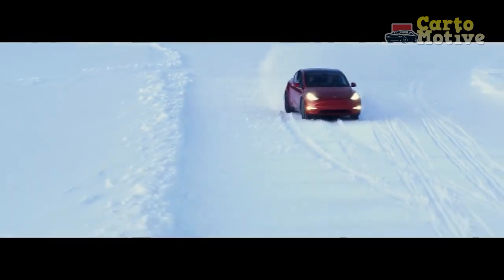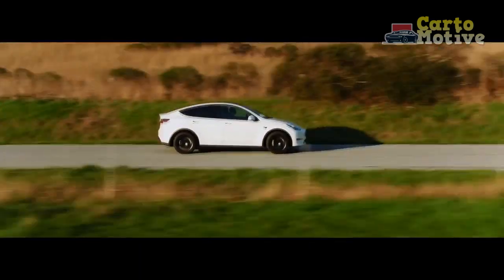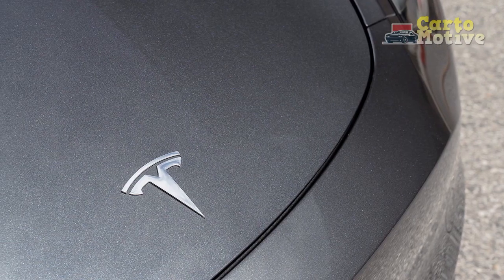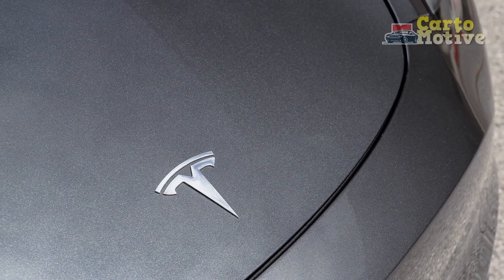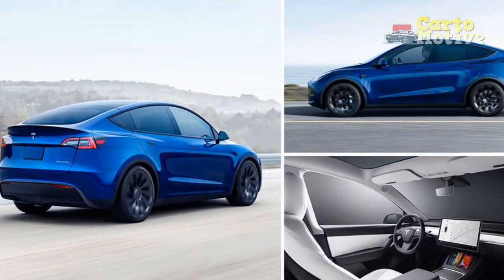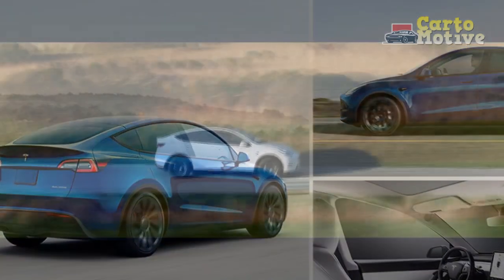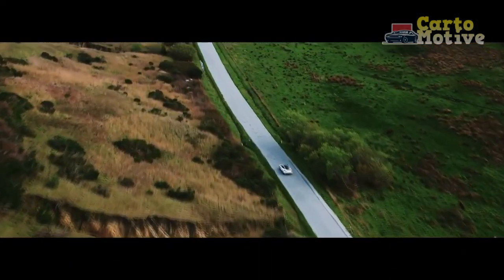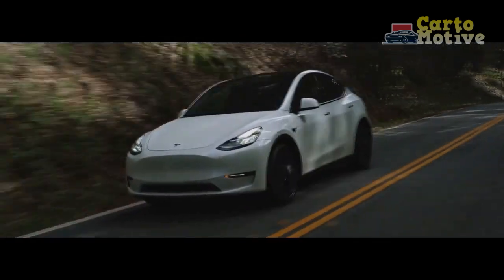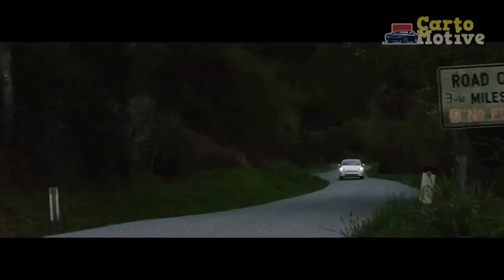All Tesla passenger cars have their batteries mounted low down, below the passenger compartment floor, which places the vehicle's center of gravity as close to the ground as possible. This brings an immediate benefit to handling prowess because it leads to greater directional stability and flatter cornering. As a result, the suspension can be tuned for comfort rather than control, which in turn allows for a smooth ride quality.